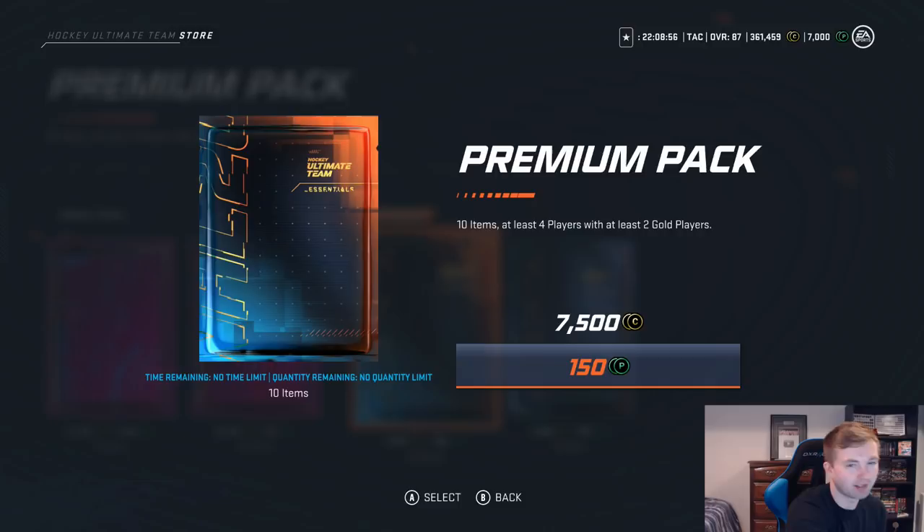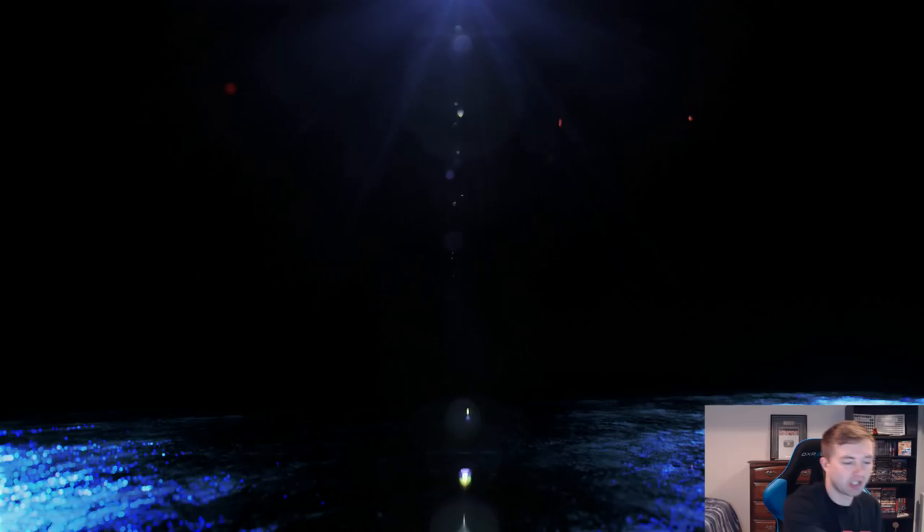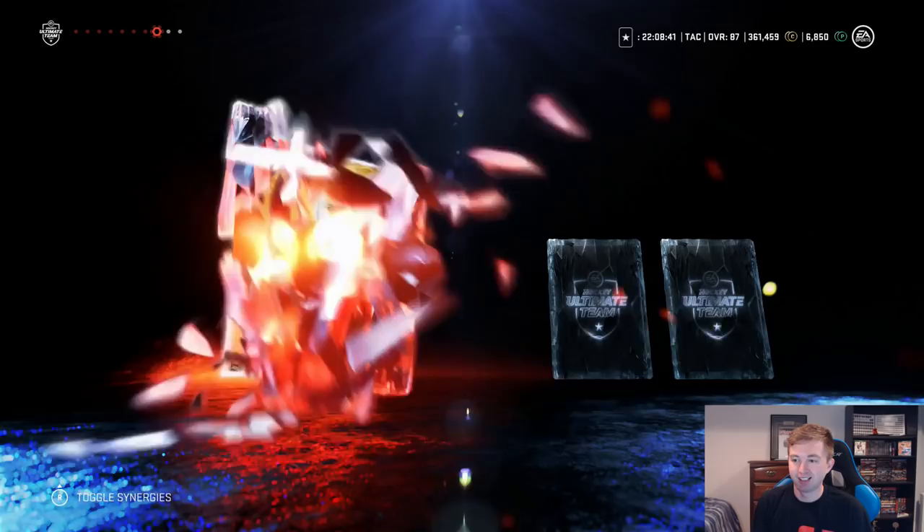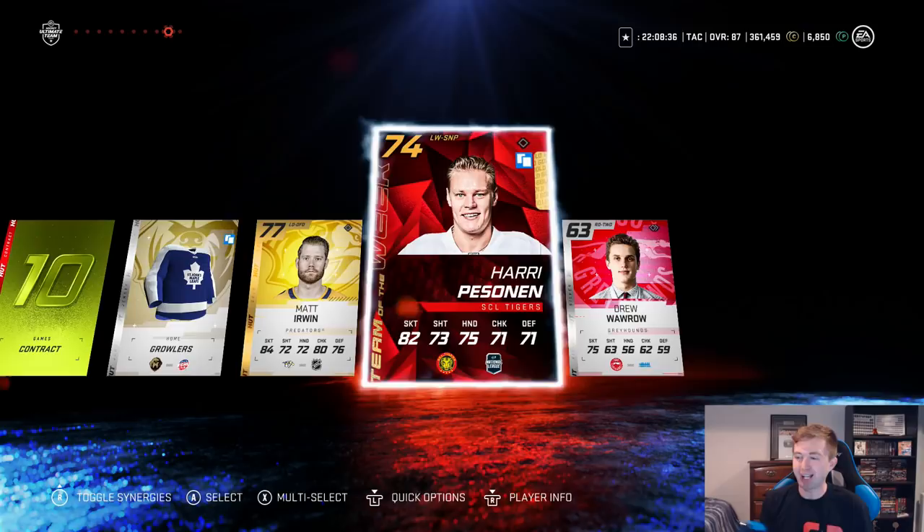Gonna try another premium here — the Star Wars pack again. I think last time it gave us Tom Wilson. Brad Marchand — our third Marchand if we get him. We get Blake Coleman, who obviously got that nasty goal. Come on, would love his teammate Taylor Hall, please. We get a team of the week again at 74 — we already got this guy but that's not bad at all.